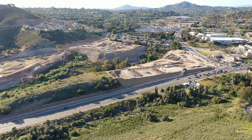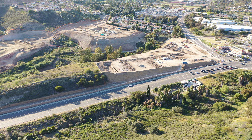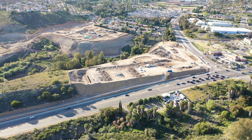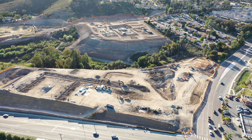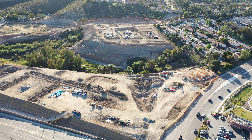Hello everyone, today is April 20th, 2022, and this is a progress update video for the residential housing project financed by KB Homes — the Bluffs, Crystalline, and Aurora housing project. Three housing communities are being built at the corner of Sweetwater Springs Boulevard and Hamasha Boulevard.